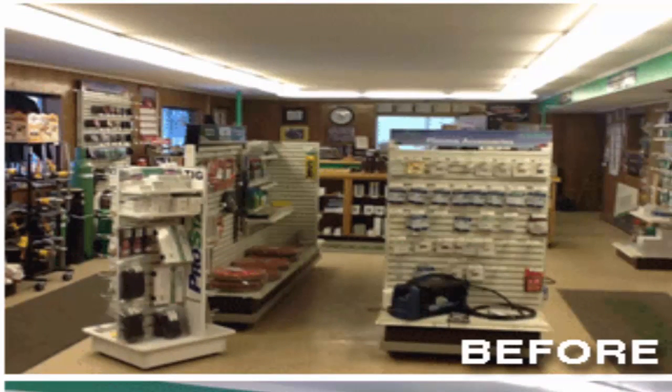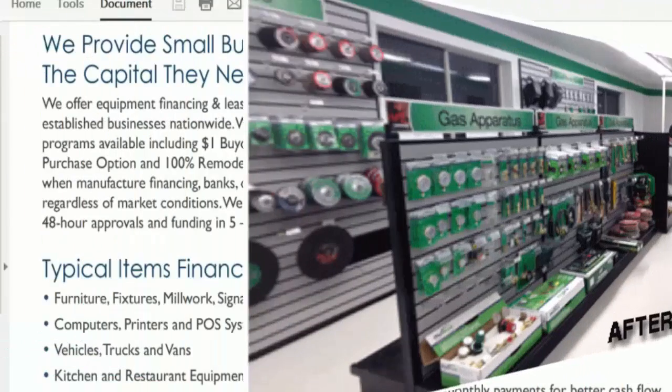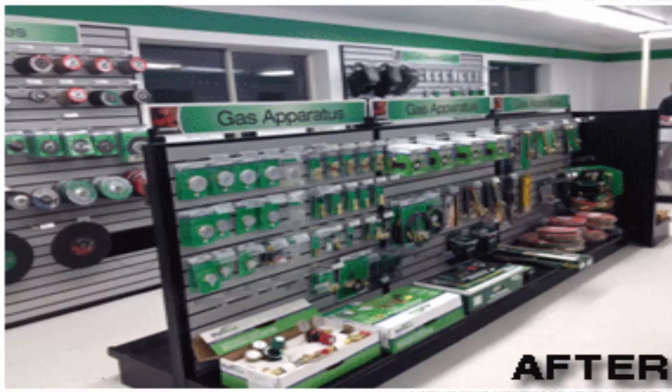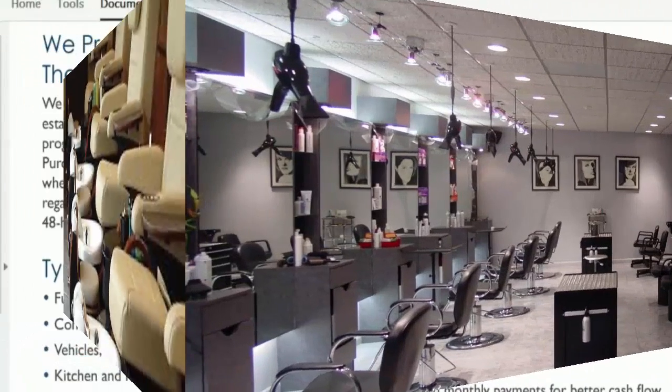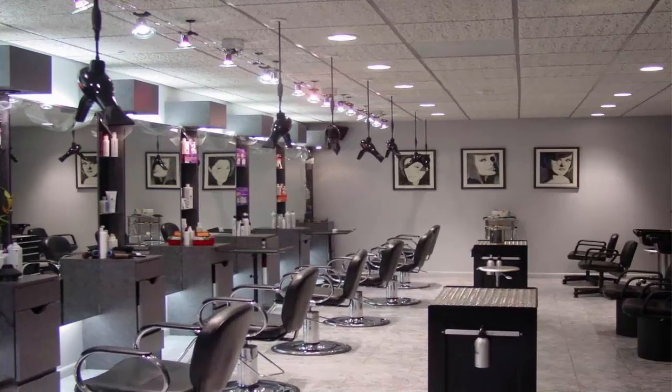When it comes to equipment financing, also think about salons. Come back to them and ask if they need to update their blow dryers, their flooring, nail machines — all of that is equipment financing.